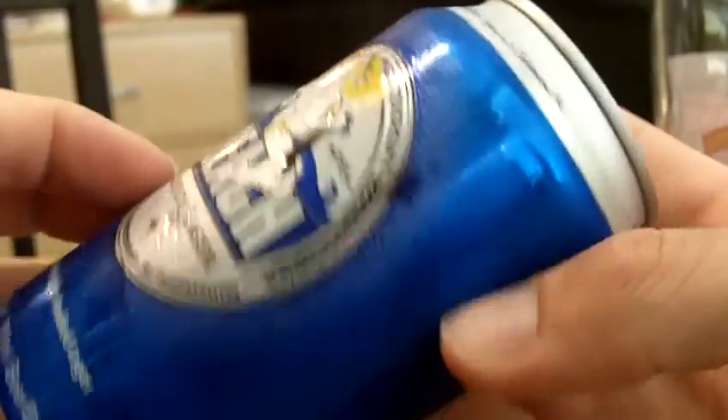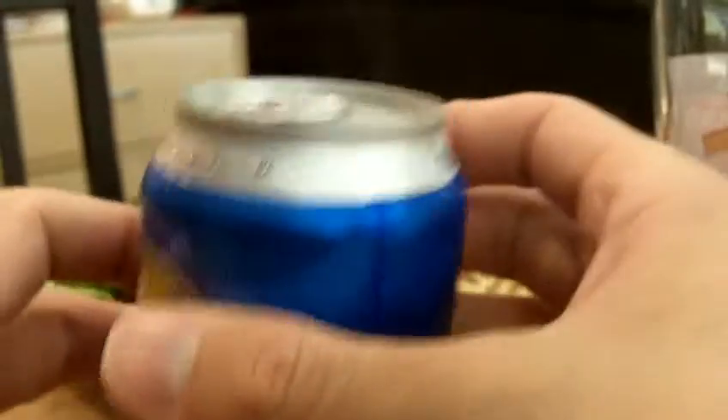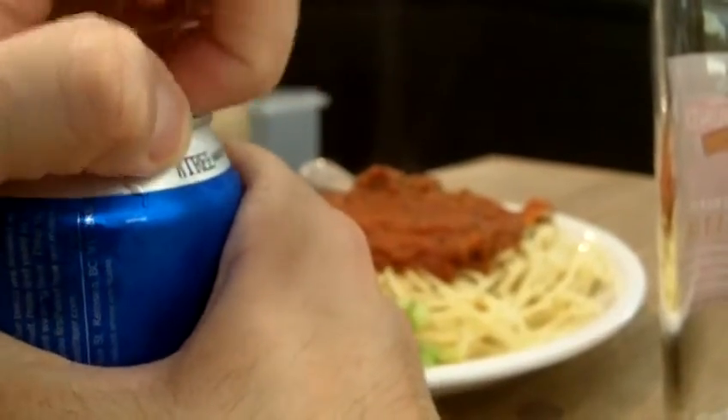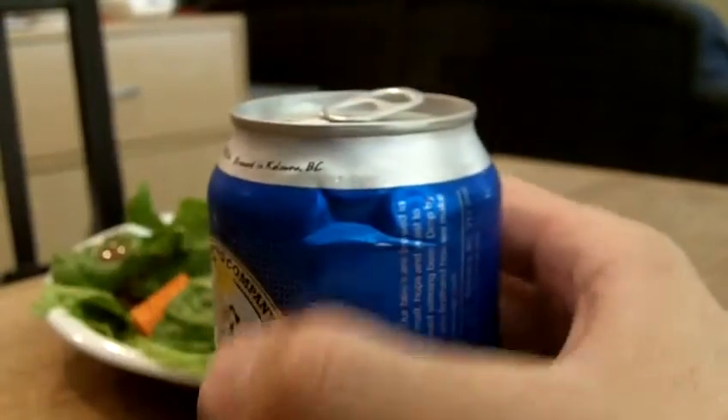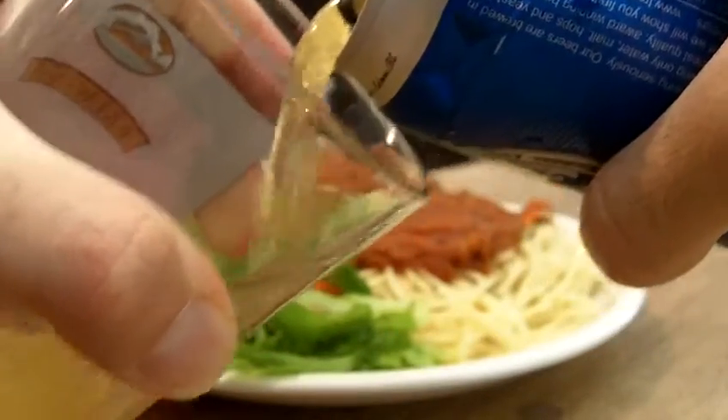Well, I was expecting a description, but that's all right. Let's crack it open and see what we have. All right. Despite the big cracks in the can there — it must have been dropped — everything worked out okay. Let's give it a pour.